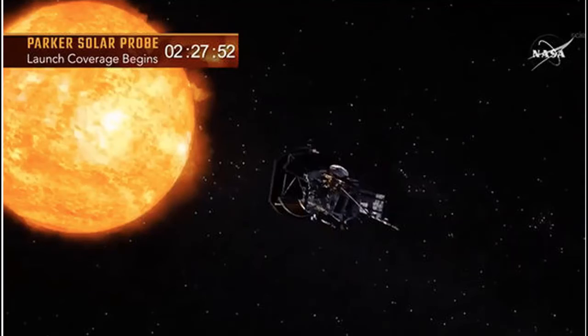During Saturday's aborted attempt, NASA was forced to cancel its launch with less than two minutes to go due to technical faults, with the Space Agency missing a vital 65-minute weather window.